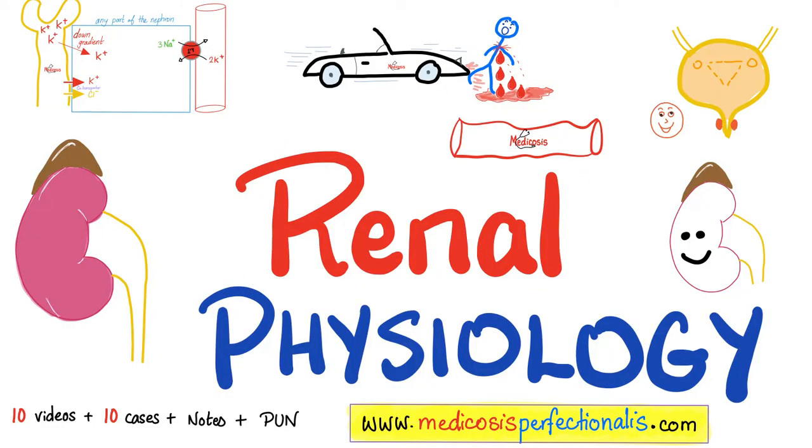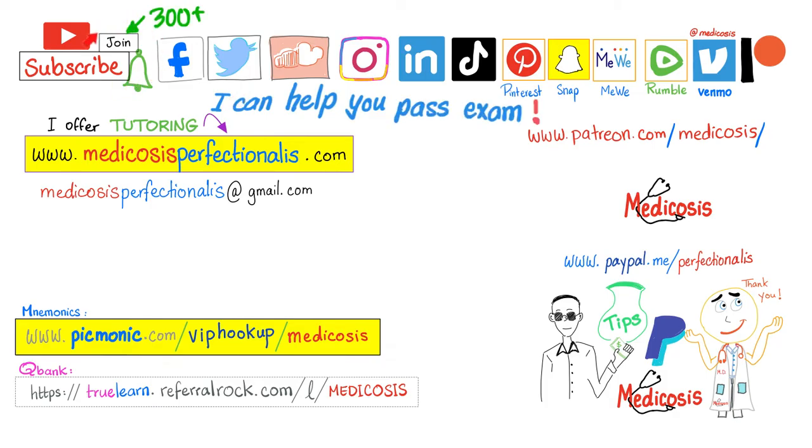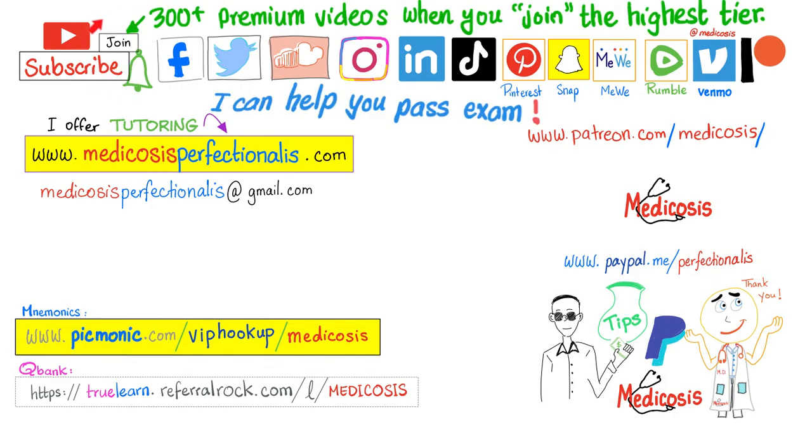To learn about filtration fraction and glomerular filtration rate, download the renal physiology course at medicosisperfectionist.com. If you'd rather watch premium courses on YouTube, click the join button and choose the highest tier for access to more than 300 premium videos. Please subscribe, hit the bell, and support the channel. Be safe, stay happy, study hard. This is Medicosis Perfectionatus, where medicine makes perfect sense.